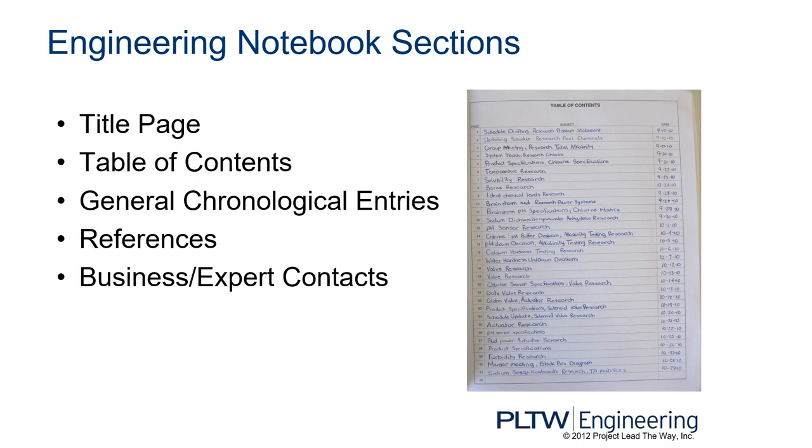The sections of an engineering notebook include a title page, table of contents, general chronological entries, references, and business and expert contacts. Today, at the end of this lesson, you're going to write your title page and your table of contents and set up the first page for an entry.